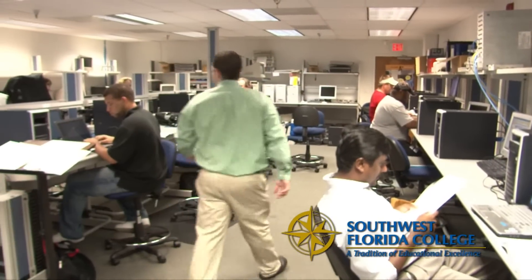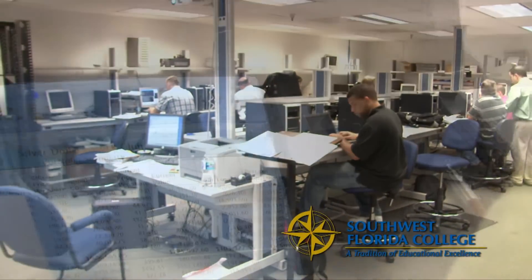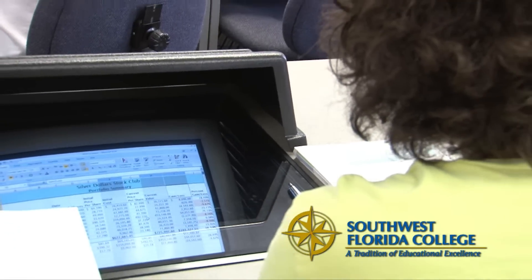The third program that we have is Web Design and Development. We teach the students how to build web pages, as well as learn languages like Java, and also do some server-side scripting.